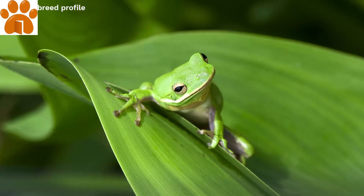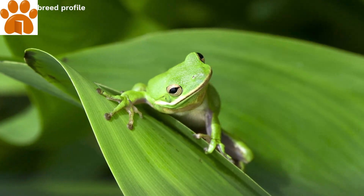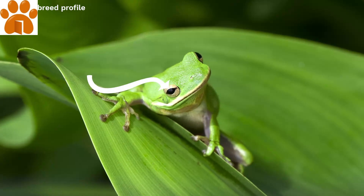Frogs are facing population declines, so only buy your pet from a respected breeder. Look for an active, alert animal with clear eyes.